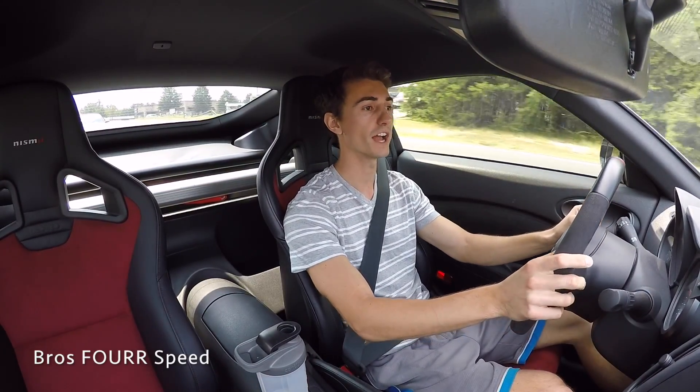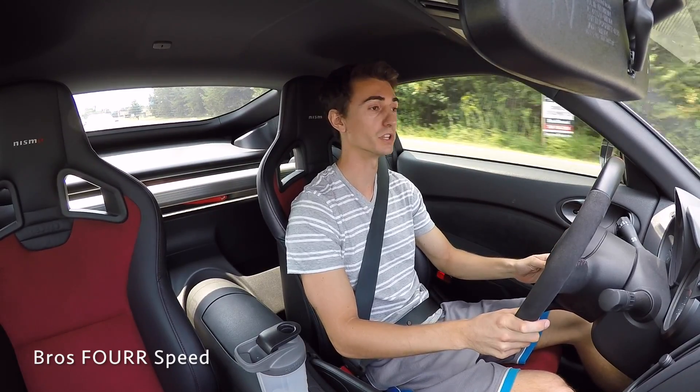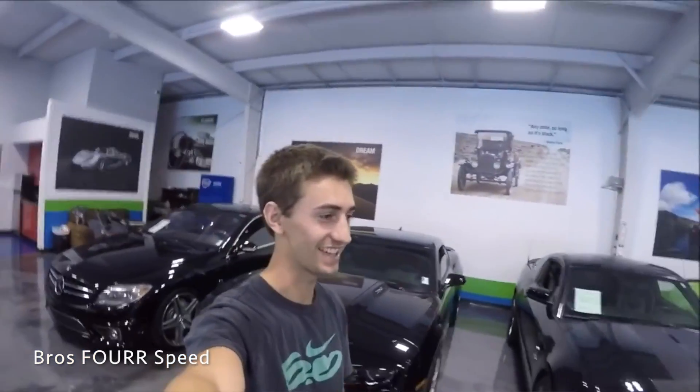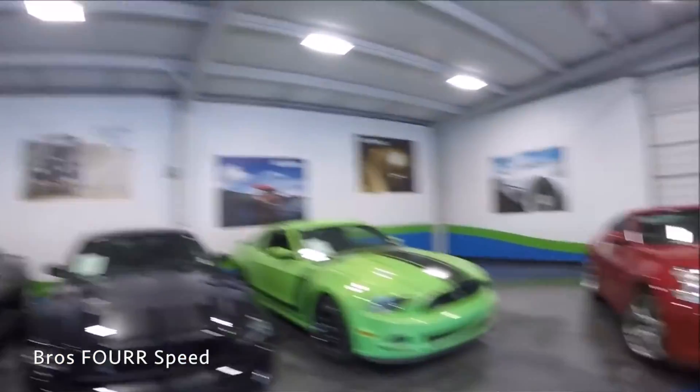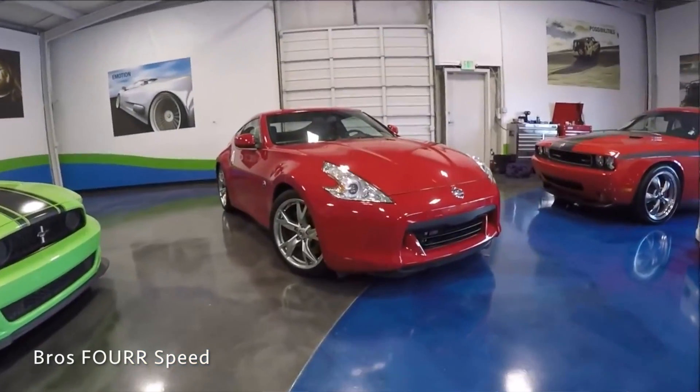As the backstory of this car, it actually started about a year ago. One year ago, I had the Genesis Coupe 2-liter turbo. I traded that in for a 2012 370Z Touring model with the Sport and Tech Package. Then about six months after owning that car, I ended up trading it in for this 2016 Nismo.